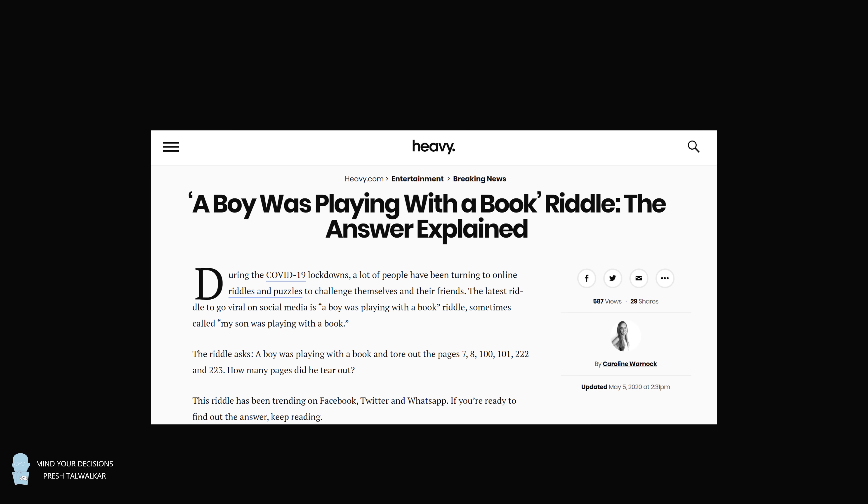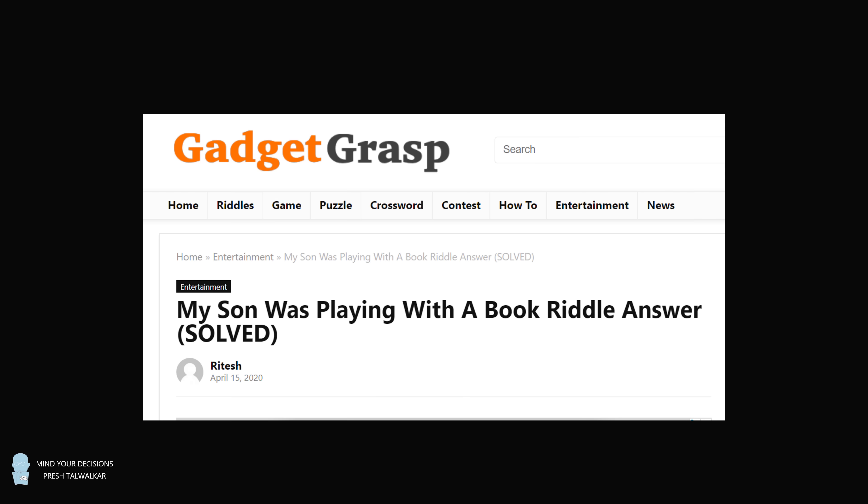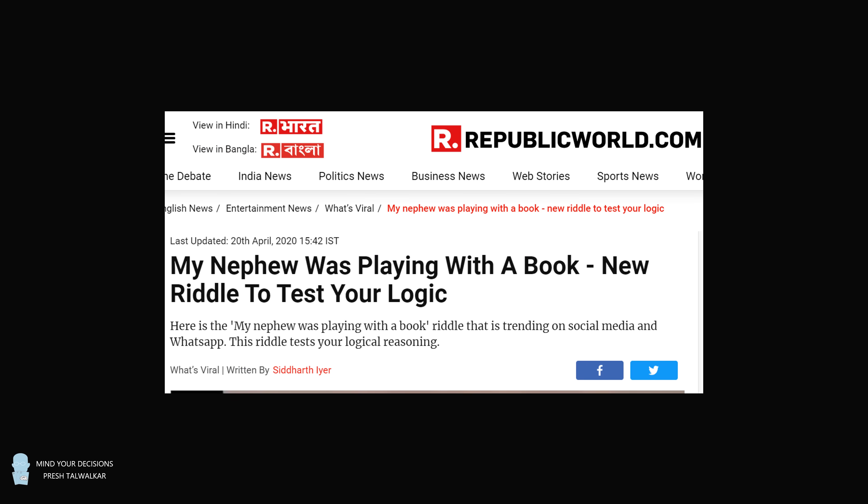Hey, this is Presh Talwalker. This riddle makes the rounds from time to time, and I think it makes for a very good interview question to see how people think.